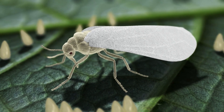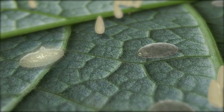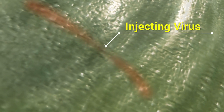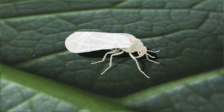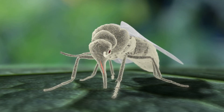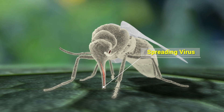The white fly lays many eggs. These eggs turn into nymphs that begin sucking on the sap in the leaves. And when it sucks on an infected leaf, it injects the virus in itself. When this nymph completes its life cycle, it turns into an adult white fly. This white fly then becomes the transmitter of the virus, and when it sucks the sap of other infected plants, it spreads the virus to those plants too.